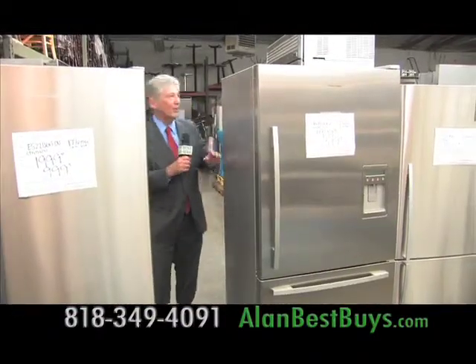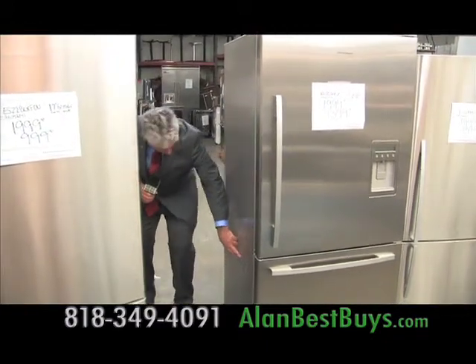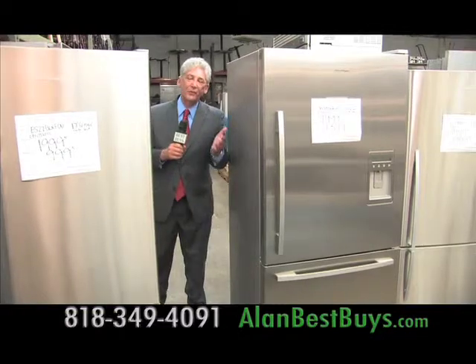So you want to know where the dent is? Let's look for the dent. Here's the dent right here, and here's another little one right down here. Those two little dents that go against the wall will save you $600.